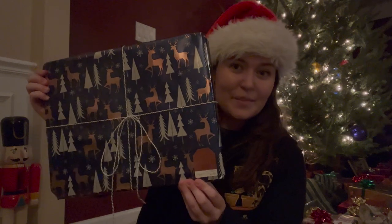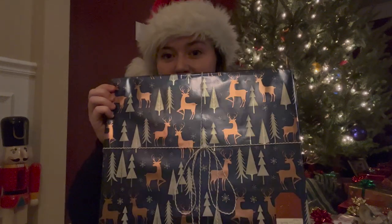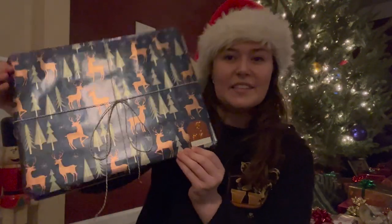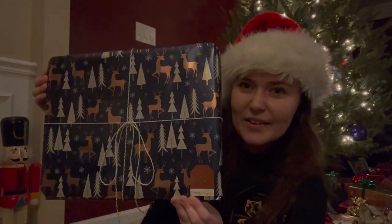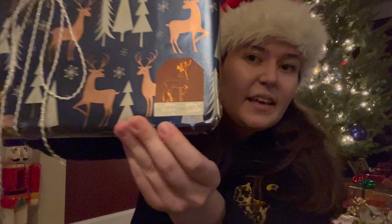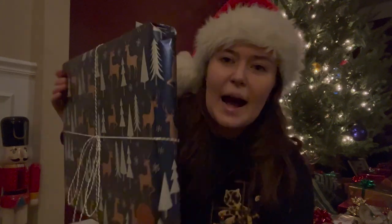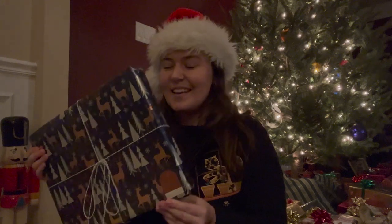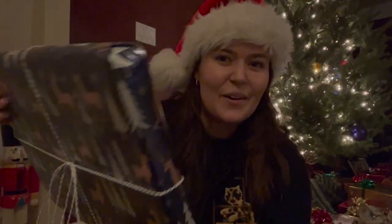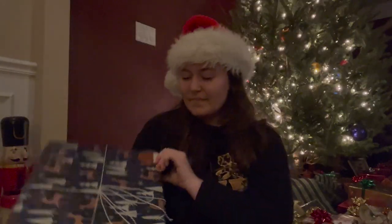Next we have one for my boyfriend's dad Greg. This is actually the same paper I used for him last year — he loves to hunt, so Camden and I always look for deer-themed paper. I really liked it; there are these coppery-colored deer. I'm pretty sure we got this from the dollar store. Same Target twine — I used the silver-laced one — and then I got these tags at Target with a little deer, also kind of coppery colored. This was an interesting one to wrap because there's something in here that isn't perfectly rectangular, so I had to improvise on the corners, but from a distance it looks okay. This is for Greg.